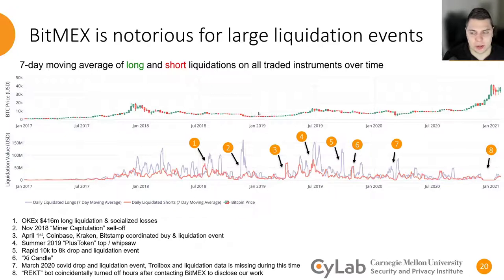BitMEX is notorious for very large liquidation events. At the top we have the price of Bitcoin plotted over time, and on the bottom we have a seven-day moving average of the long and short liquidations over that same time. We've also labeled some significant events. Usually when there's a very large spike in liquidations, it's the long side of the contract being liquidated. There are a few exceptions, such as number three, which is a coordinated buying event that took place in 2019, as well as what the community refers to as the chic handle, labeled as number six. Unfortunately, during the exact drop in March of 2020, we do not have Trollbox data. But if we did, it would likely rival if not exceed the selling event in November of 2018. Additionally, after contacting BitMEX about our paper, the rectbot — which provides these liquidation events in the Trollbox — was coincidentally turned off just a few hours later, and a few months after that it appears to have been turned back on.